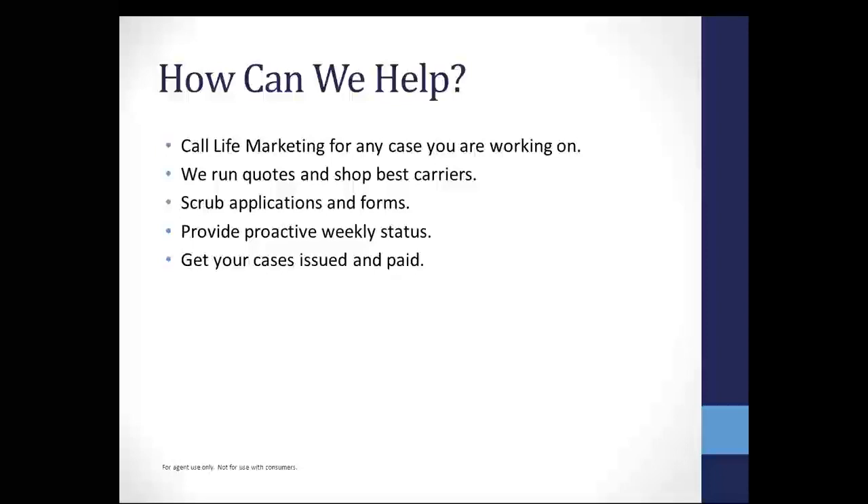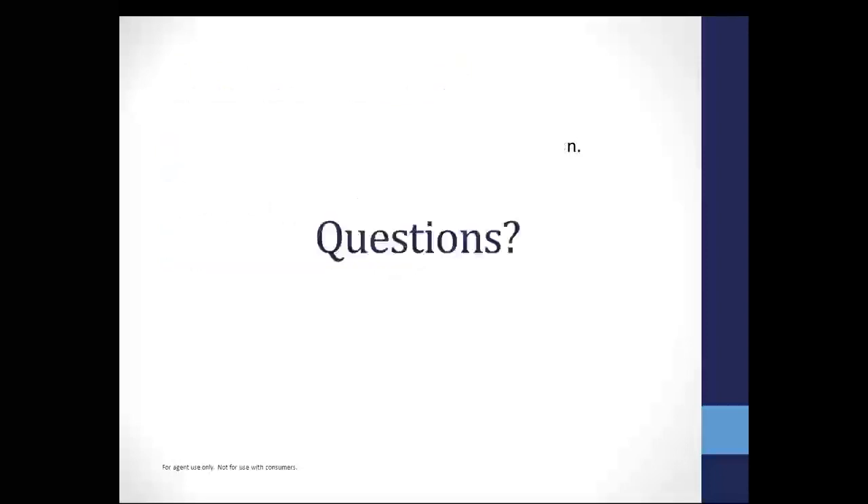Heart attacks, strokes, cancer — we've come a long ways. It used to be that if you got cancer, you were never going to get insurance. Now we have plans where you can get a stent and two years later we're going to get you some insurance. Don't walk away from those cases — give us a call and we'll see what we can do. We run the quotes and shop the best carriers — we might send you two or three single premium life quotes. We scrub those applications and forms when they come in and provide proactive weekly status. These cases get issued pretty fast — it may be a week or less before you get an approval.